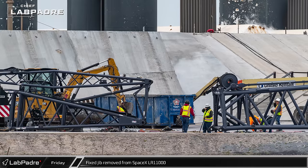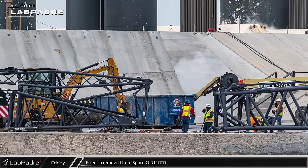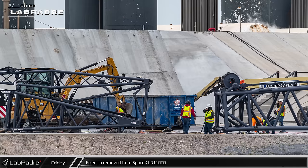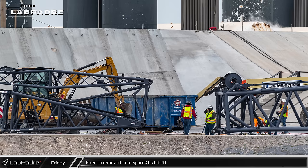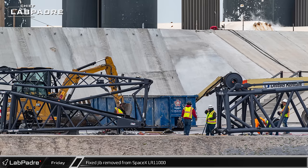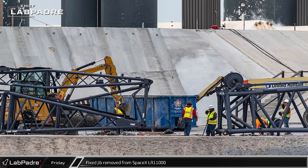SpaceX's LR-11000 has been operating at the launch site non-stop for over two years now, and workers continue to slowly dismantle the crane. It's still not clear if this is just extra thorough maintenance and repair work, or if SpaceX has other plans for this crane.